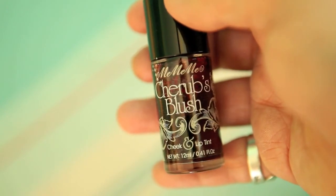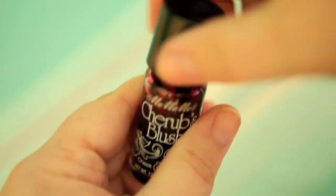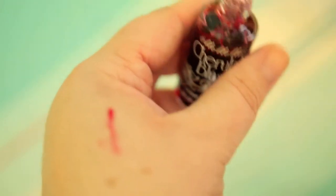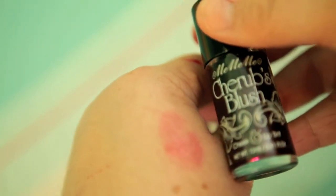Last but not least, we have the Me Me Me Cherub's Blush cheek and lip tint. This is the full-size 12ml product retailing at £5.50. It's a sultry rouge tint — long-lasting and multifunctional — and comes complete with a handy application brush, making it perfect for your handbag for glamorous touch-ups on the go. Blend a small amount upwards following your cheekbone, or apply to the lips with the brush to add a flush of colour.